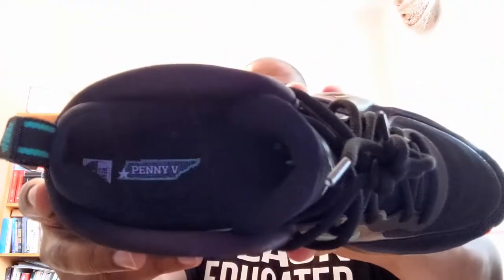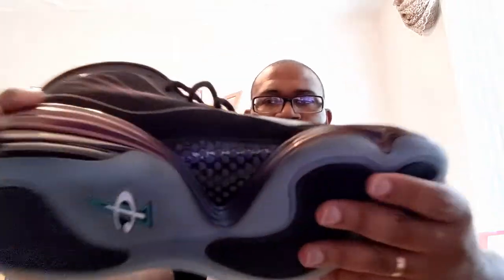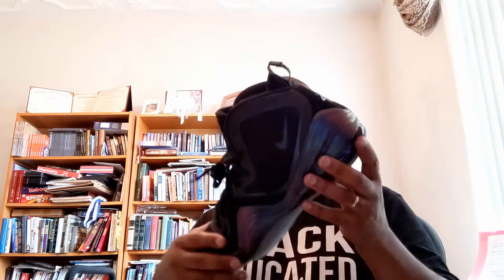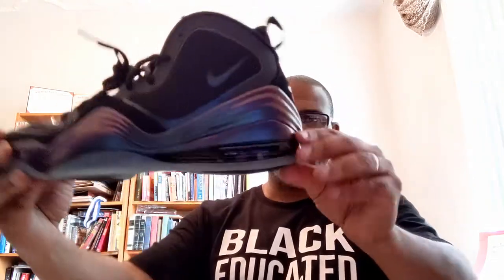The outsole is translucent, and on the inside of the shoe you can see the state of Tennessee — that star is where Memphis is, West Tennessee, his hometown. Do notice that this has the carbon fiber mid-foot shank. I don't think it's full-length carbon fiber — probably only at the mid-foot.